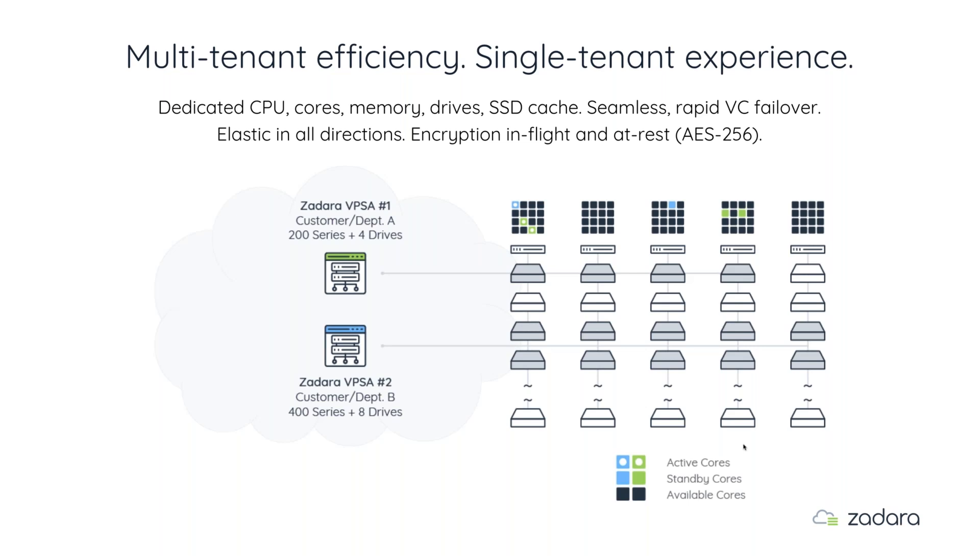Now in a multi-tenant world with single-tenant experience: a second customer comes in and selects a 400 engine with eight drives. The result is two cores on storage node one and two cores on storage node four, with eight drives selected from the mix. Now there are two completely isolated VPSAs — different usernames, passwords, credentials, snapshot schedules, and mirroring schedules — which is really important in a public or hybrid environment.